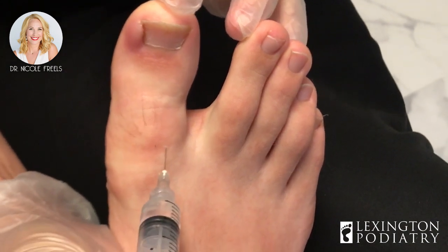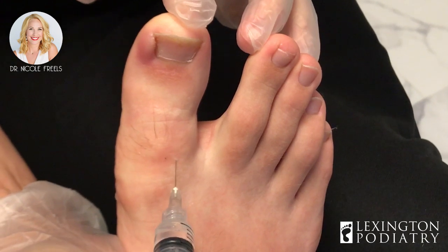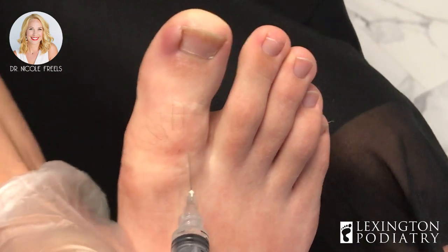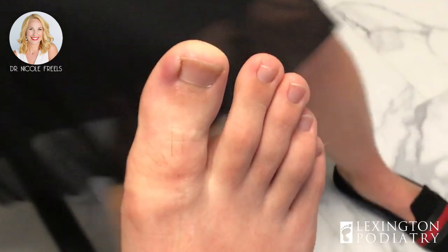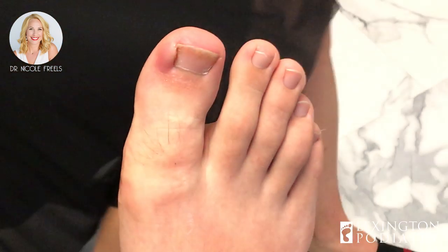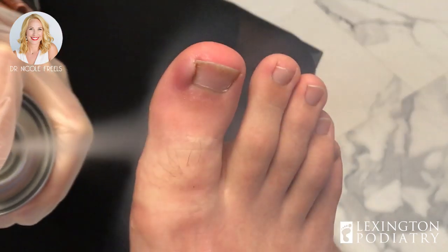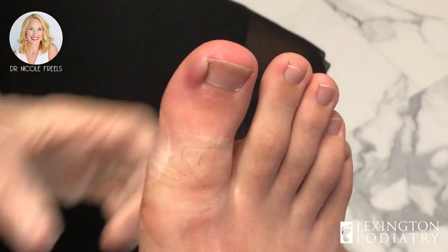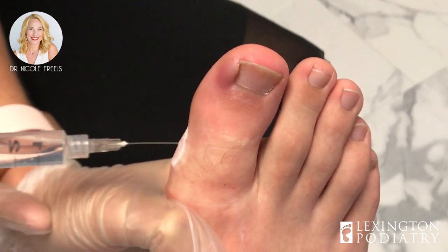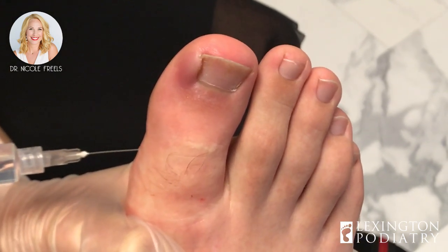Did you try to dig this at all yourself? Yeah. How'd that turn out for you? I popped it — a bunch of pus came out. When was this? A couple days ago. Well, you're not allowed in here anymore. I bet that really hurt with the infection in there. Because once that infection's kind of built up in there, it's a lot of pressure underneath the skin. You're doing really good, by the way.